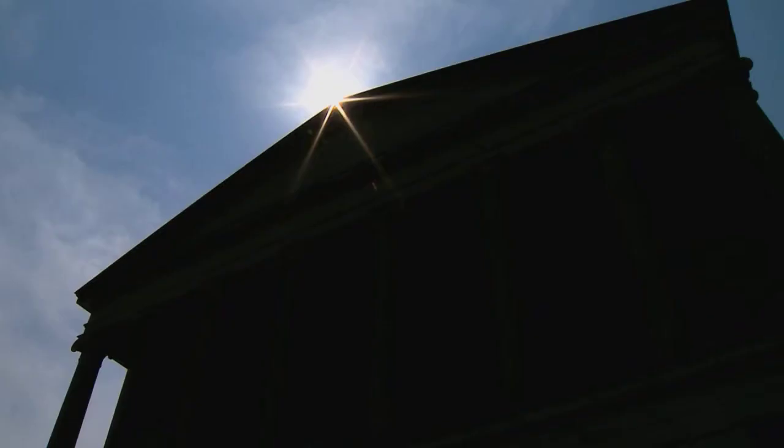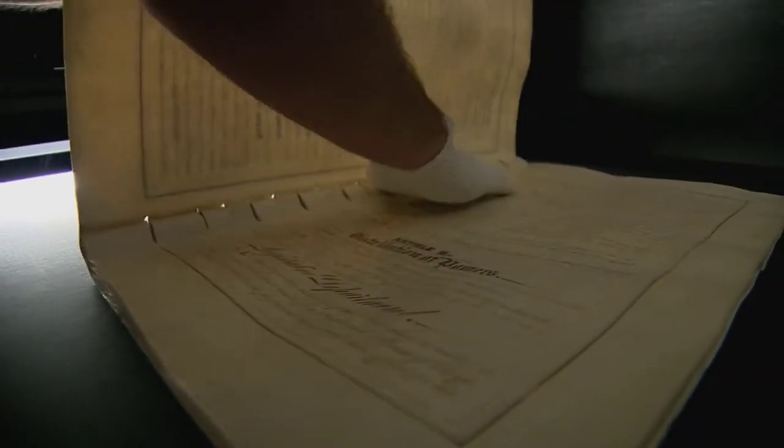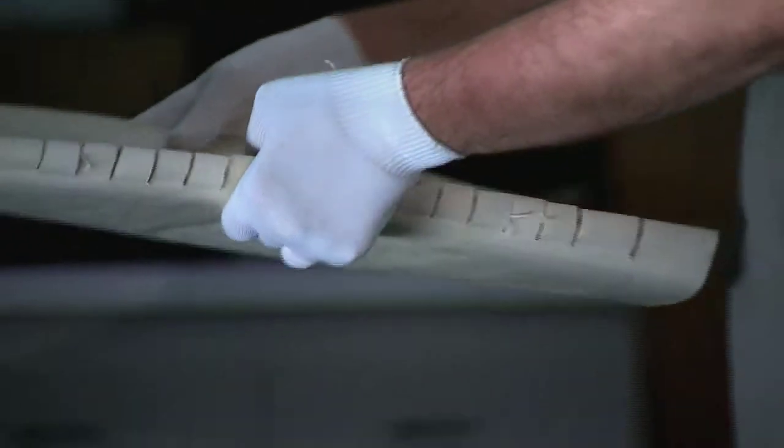He works just a few miles away from the state capitol in Nashville, where lawmakers debate new legislation year in and year out. But never did he think he'd get this close to the founding principles on which our state government is based. The original version of the Tennessee Constitution now in his hands. That's exciting — it's an honor to be chosen to do something like that.